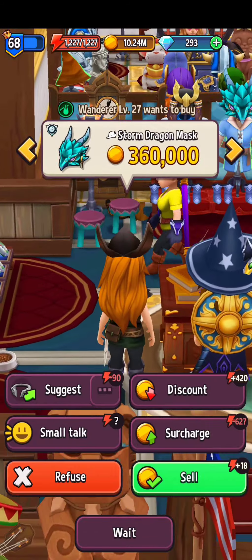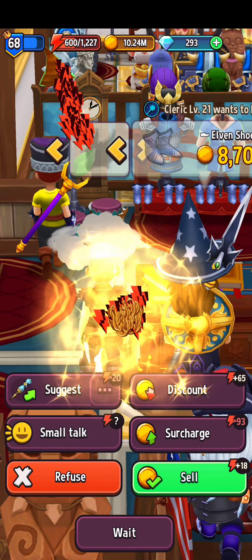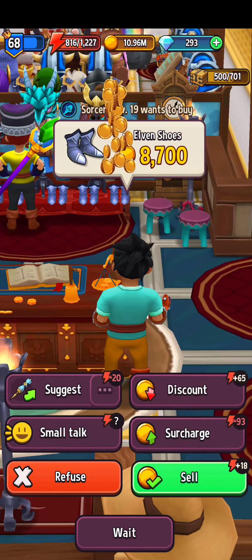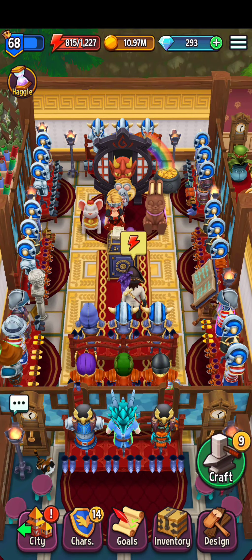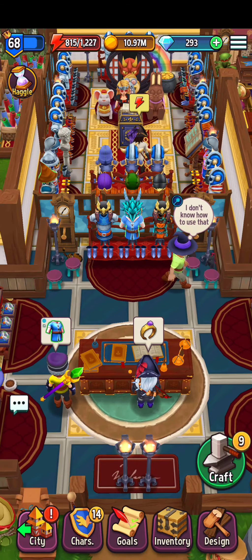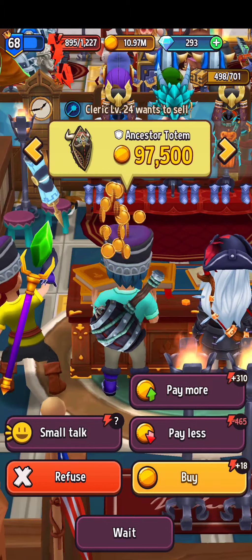As you can see here, I've had no trouble whatsoever buying, selling, trading, and talking to each and every one of the customers that comes through — though the obvious is there: my avatar is nowhere nearby. You'll also notice that the guildmate is also nowhere nearby.